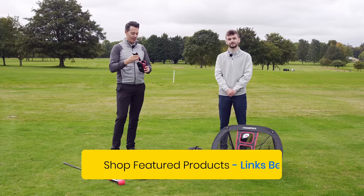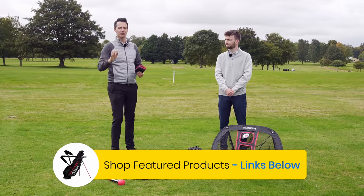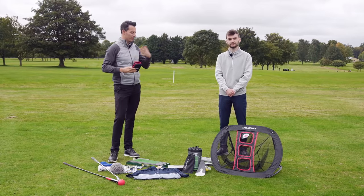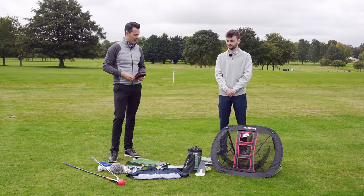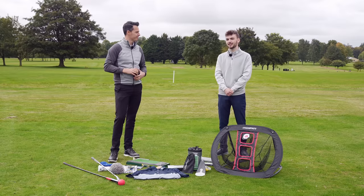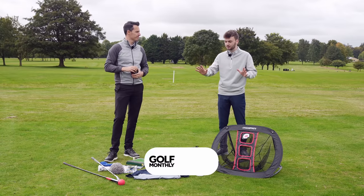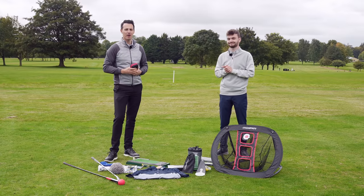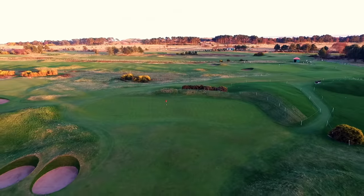So that concludes our look at the golf gift ideas. Hopefully we've given you some really good ideas at different price points to buy for your friends and family. Avoid those novelty ones we suggested — find something here in your price bracket or something similar and you'll do a great job. That's all from us from Burley Park Golf Club here in Stanford. We'll see you next time. Bye.